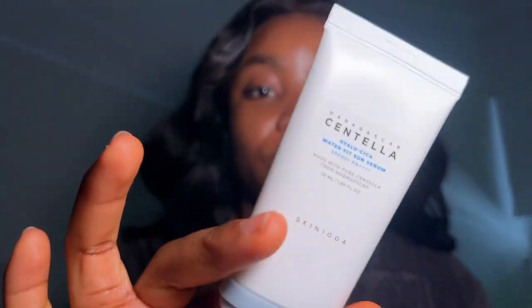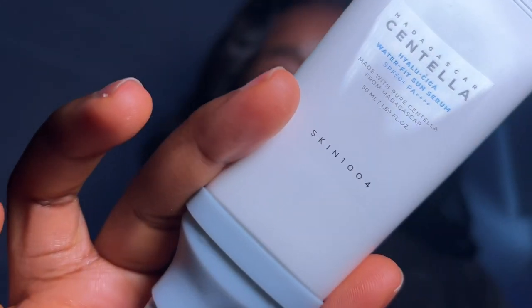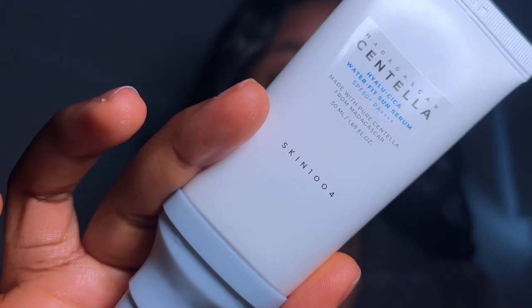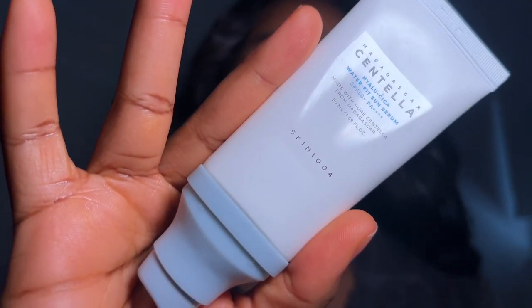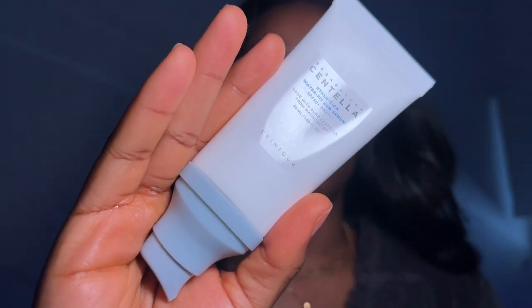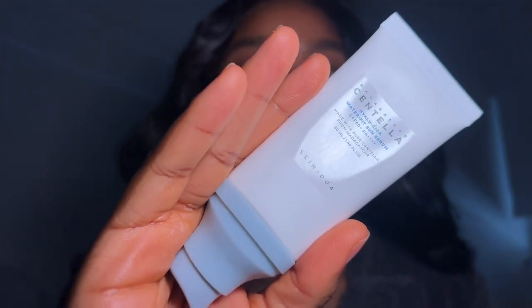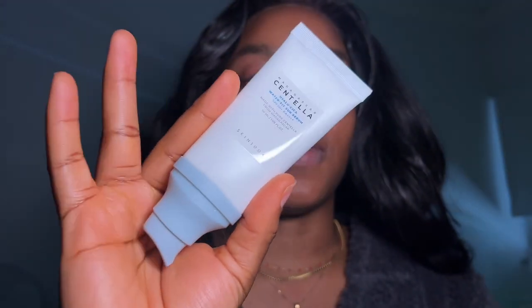The next product that completes my skincare routine is this sunscreen — the Madagascar Centella Secar Water Fit Sun Serum. I love it because it's lightweight, doesn't leave any white cast, it's not heavy, and it's not greasy. It doesn't make your face look oily — you know how some sunscreens feel like you applied olive oil? This is nothing like that.